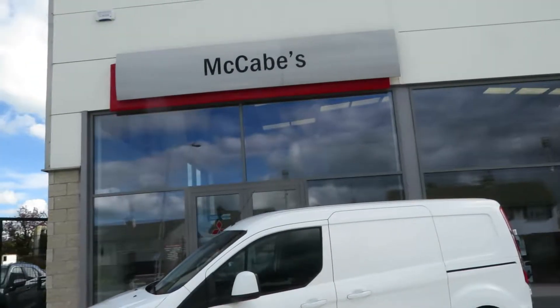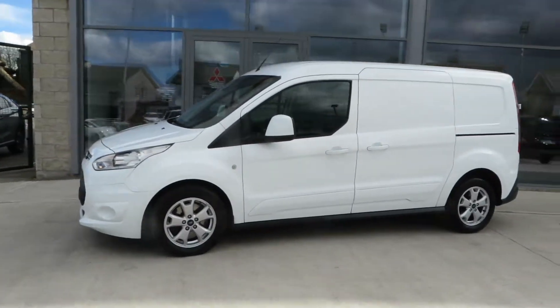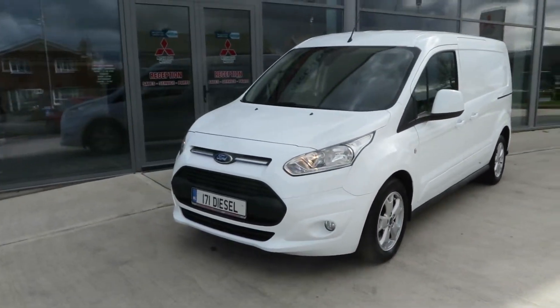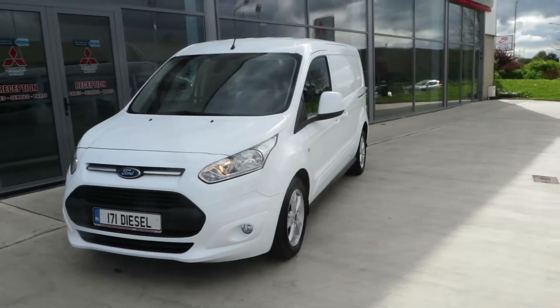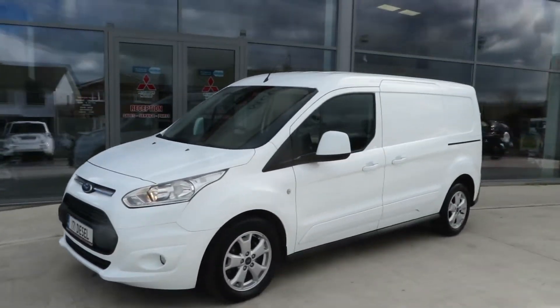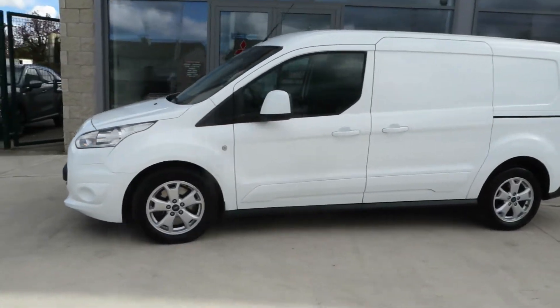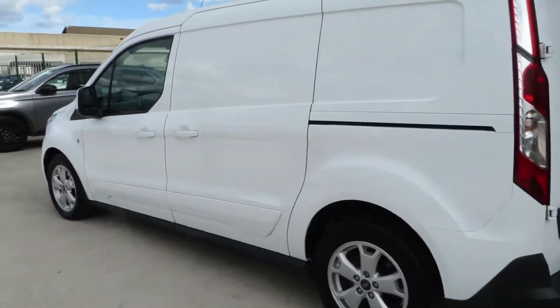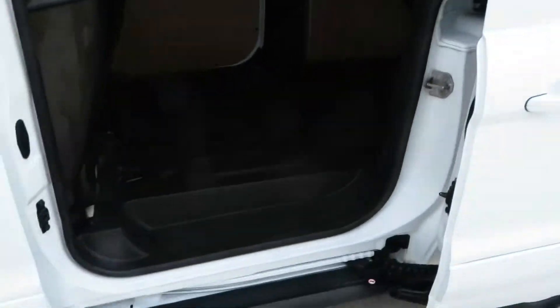Just arrived in here at McCabe's Mitsubishi, De Noa Road, Drogheda. This is a very high-spec 171 Ford Transit Connect Limited. This is a 1.5 turbo diesel with a 120 brake horsepower engine. This is an L1, so it's the longer wheelbase, with a passenger side sliding door.